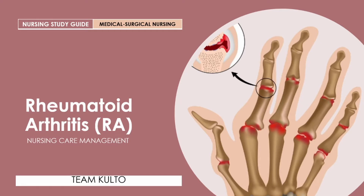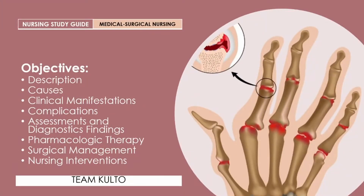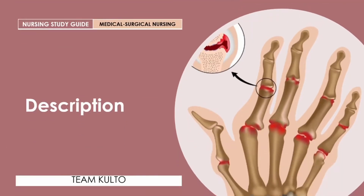Welcome to our formal discussion of rheumatoid arthritis (RA) nursing care management. This is another entry in your nursing study guide under the concept of medical surgical nursing. Let's begin with our objectives: we're going to cover description, causes, clinical manifestations, complications, assessments and diagnostic findings, pharmacologic therapy, surgical management, and of course your nursing interventions.